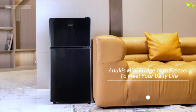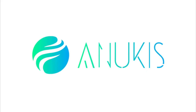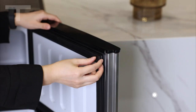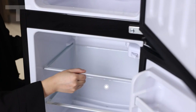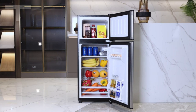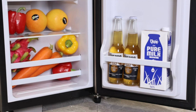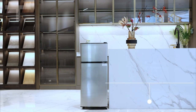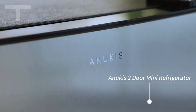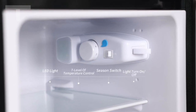Having used the Anukis Compact Refrigerator for over a month, I'm pleased with its performance. The attractive red retro design adds a touch of style, and its space-saving nature is perfect for a bedroom. Remarkably quiet, it doesn't disrupt sleep, unlike louder models. The recommended setting of 5 keeps everything suitably cold, and the temperature compensation switch for colder environments was a pleasant surprise. Overall, the Anukis Compact Refrigerator combines style, efficiency, and practical features, making it a reliable choice for diverse storage needs.